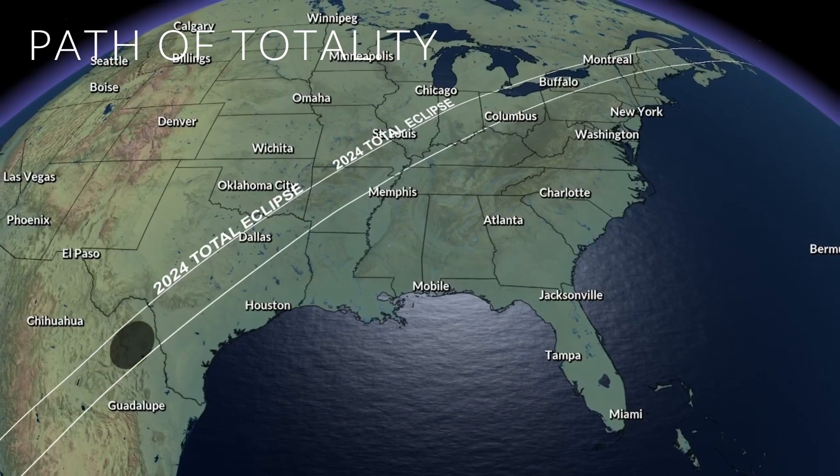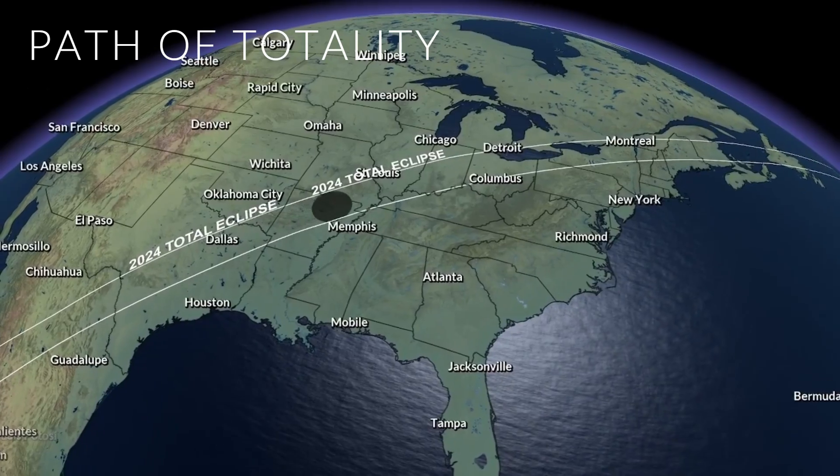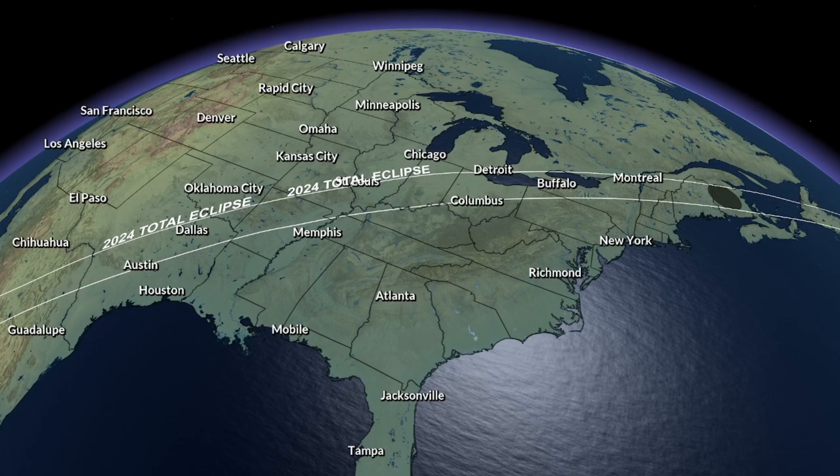The path of totality is the region where viewers from earth will see the moon completely cover the sun. This path extends from central Mexico through Texas, the eastern Great Lakes, and all the way to Newfoundland.